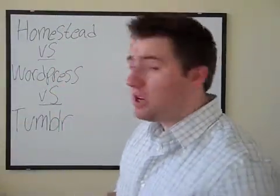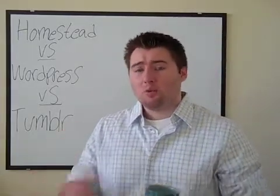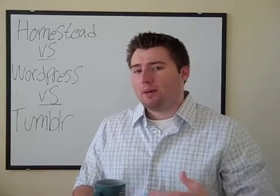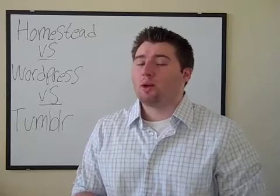Let's get right into the product introduction video and start talking about the featured product for this week. It's Homestead.com — a web development software that you can download and use that's going to allow you to build your own website.